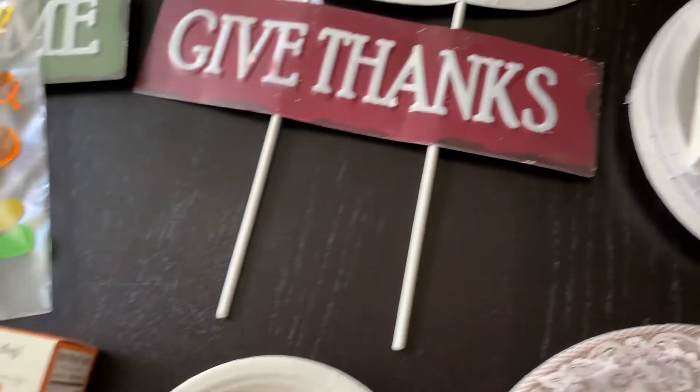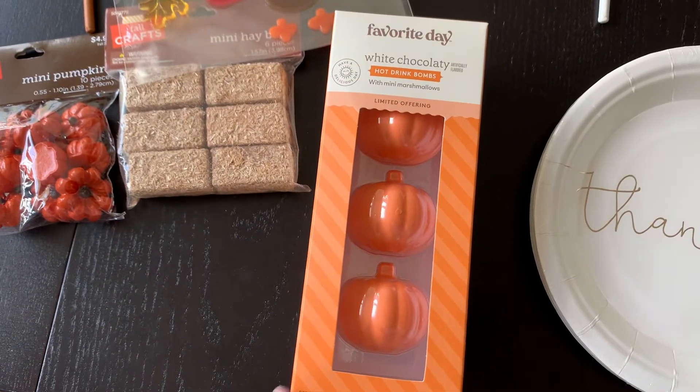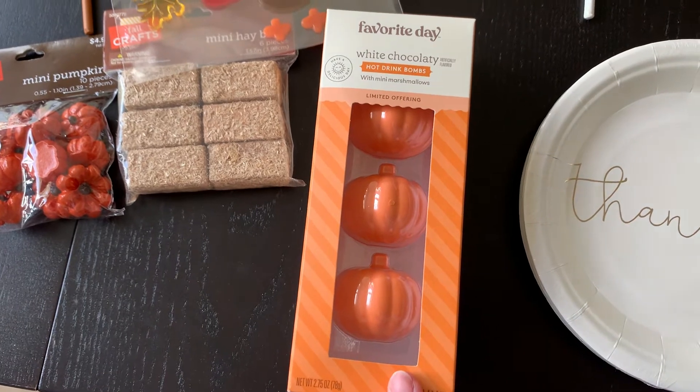And last but not least, from Target, we have these hot chocolate bombs that I thought would be really, really fun for the kids.